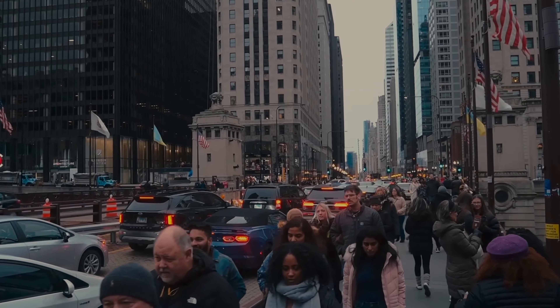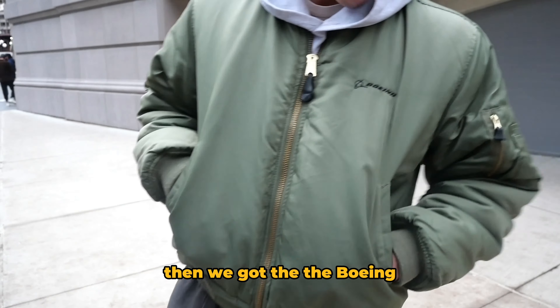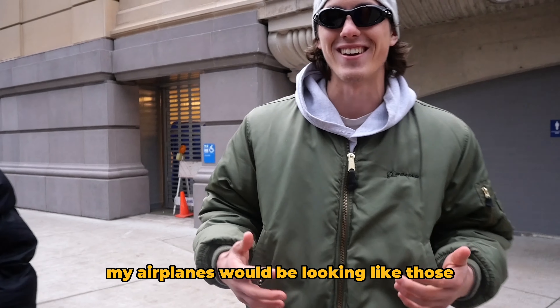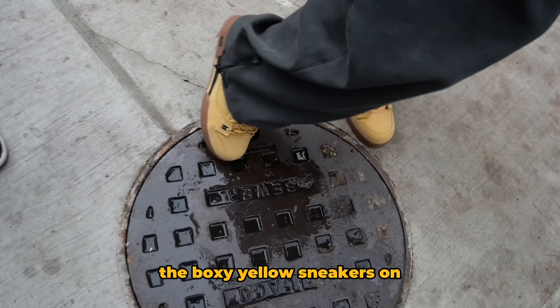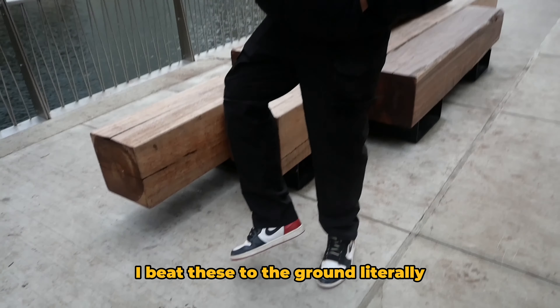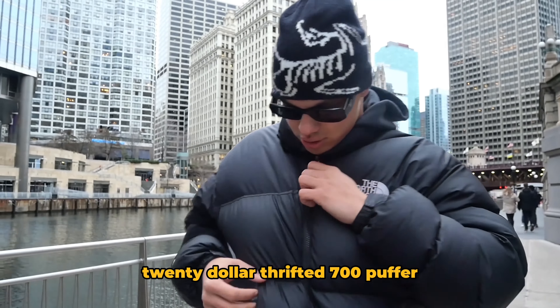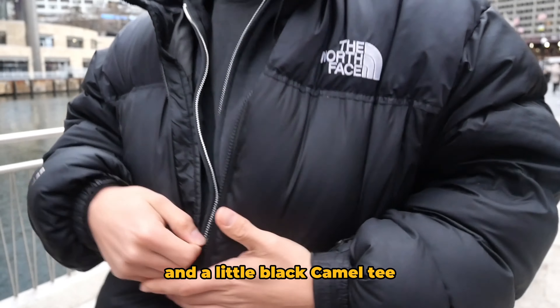Let's talk about what we got going on today with our fits — we have to bundle up. Got the gray essential hoodie underneath, then the Boeing jacket — I do not work for Boeing, my airplanes would be looking rough. Got some nice sweatpants, trying to stay warm and cozy, the boxy yellow sneakers with a nice little green accent. I got the black coat on — I beat these to the ground literally. Full thrifted black cargoes, $20 thrifted 700 puffer, my favorite Harley, and a little black camel tee.